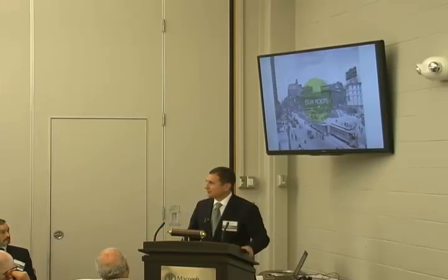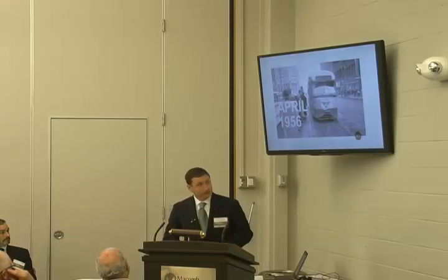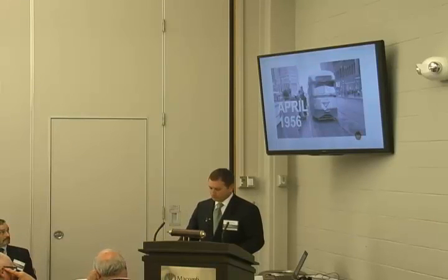Streetcars are not new to Detroit. About 100 years ago, the city had over 900 of them. About 60 years ago, the last one — known as the Woodward Line — made their last and final trip down Woodward Avenue.